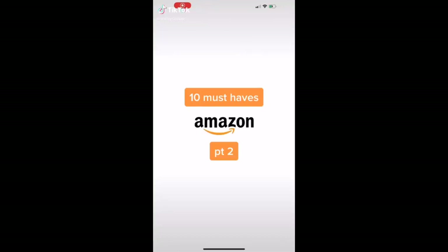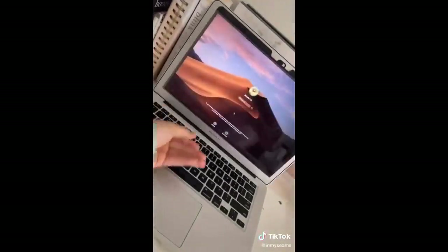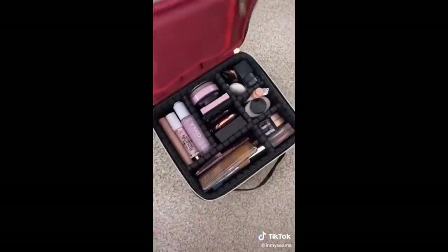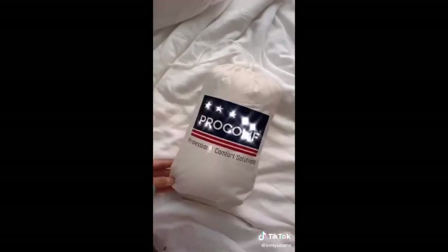Here are my 10 Amazon must-haves part two. This desk calendar looks super luxurious with the gold foil but it's really inexpensive. This magnetic privacy screen is really nice if you work on your laptop a lot — perfect for maintaining your privacy because you can't see from the side. There are tons of makeup bags like this on Amazon — I like them because you can compartmentalize. This memory foam compact travel pillow with my Lily Silk pillowcase on top — trust me, you need this.